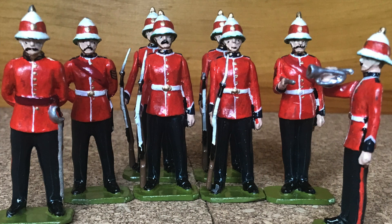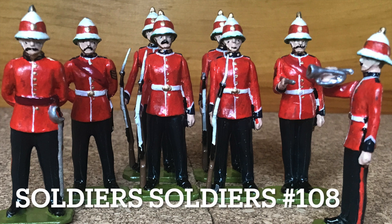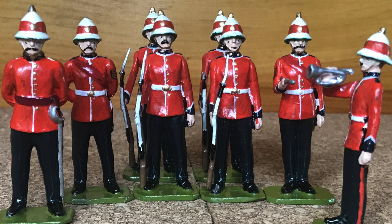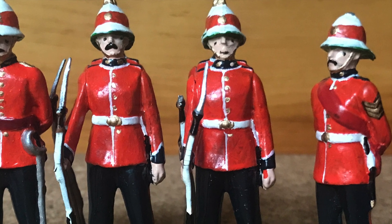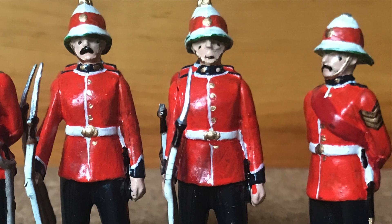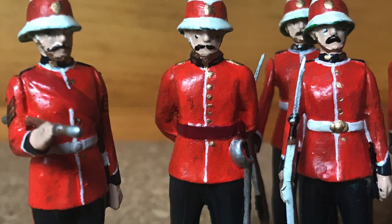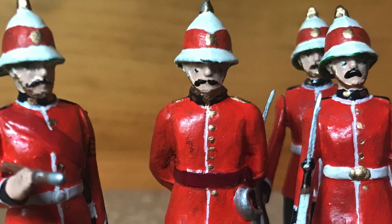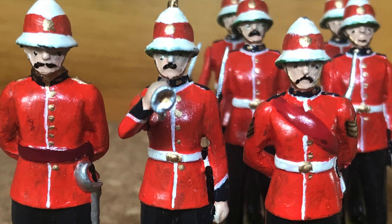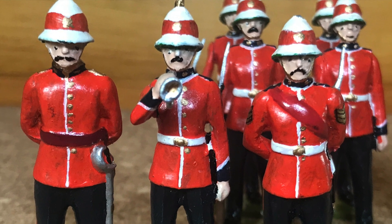Lastly I have this eight-figure set by Soldier Soldiers number 108. This set is a nice addition to my Royal Canadian Regiment collection and blends in with the Pride of the Nation figures. It's a more contemporary version of the Royal Canadian Regiment — I'd say post-World War I — and includes amongst the rank and file an officer, bugler, and an NCO.